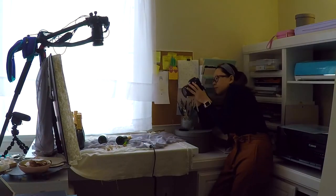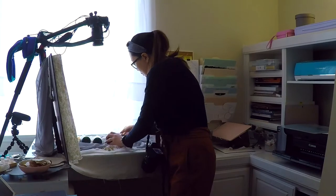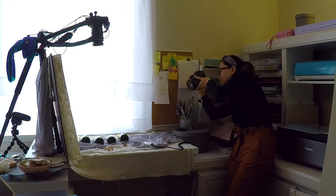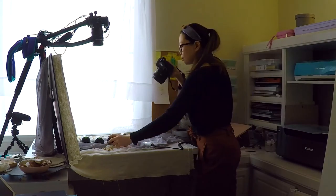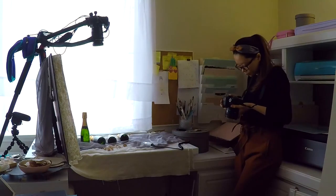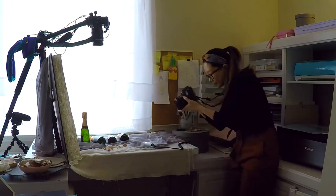This is me channeling my inner photographer. I'm new to photography and I'm using my husband's camera for this. It's such a good learning experience — I get to learn how to use the camera properly, work with the lighting, and everything like that.